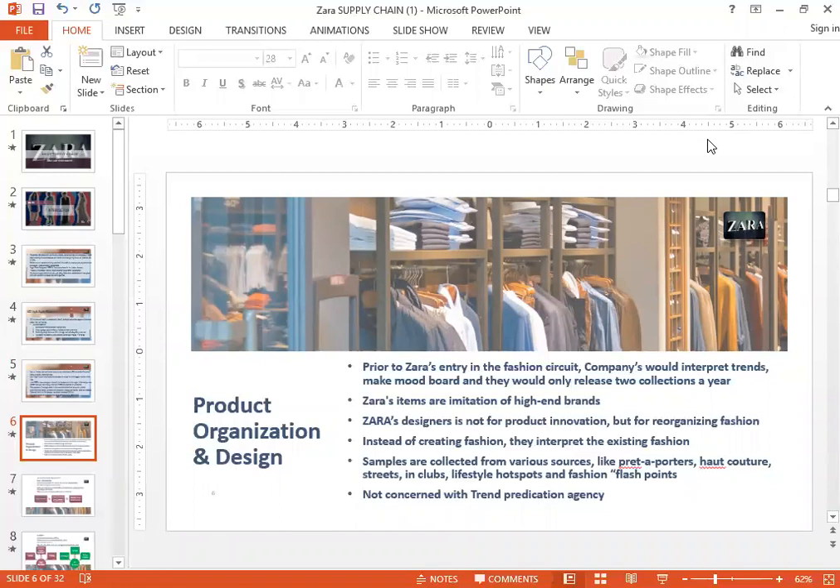When Zara's came into the fashion circuit, they started doing something different. They started copying and imitating the high-end brands — instead of innovation, they were basically just imitating. A lot of Zara's designers would go to the various big fashion shows in the world, look at various blogs, and interpret the existing fashion. Rather than creating fashion, they were interpreting the existing fashion. They were not interested in predicting what the next fashion would be — they left that to others.